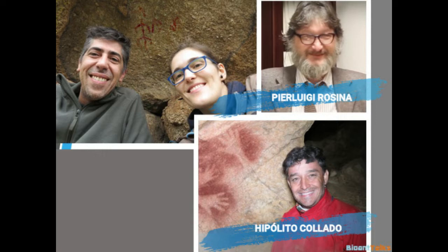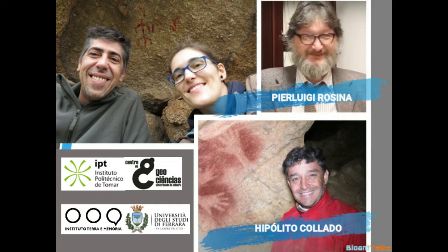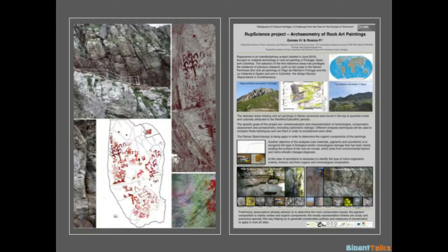Our main partner institutions are the Polytechnic Institute of Tomar, the Geoscience Center of University of Coimbra, the Instituto Terra e Moria in Massão, Portugal, and the University of Ferrara in Italy. Our archaeometric analysis project is a continuation of a project that started in 2010 and was part of a much wider research program called RUP Science.